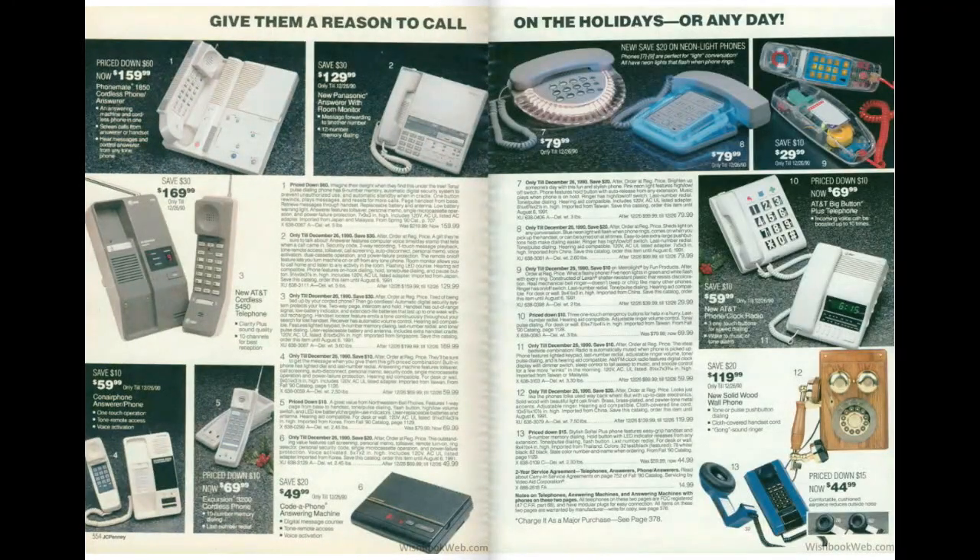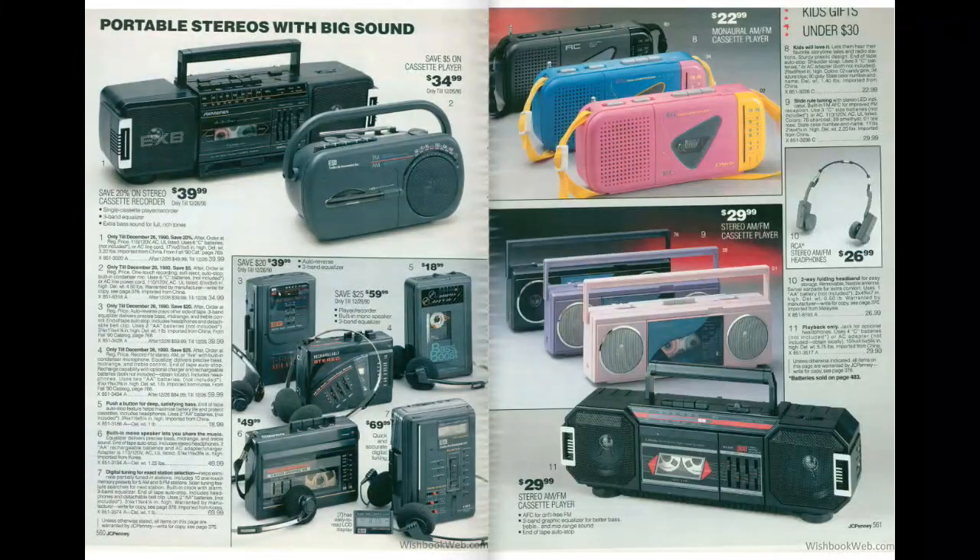We've got old-fashioned landline telephones on page 556. The one on the left from AT&T — we had one very similar to that, if not that particular one. And of course this was when see-through telephones were a thing — the one on the top right. Wouldn't mind owning one someday just for the novelty.